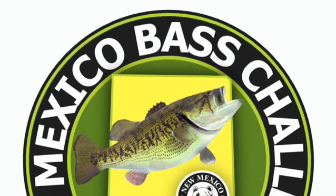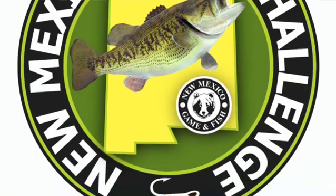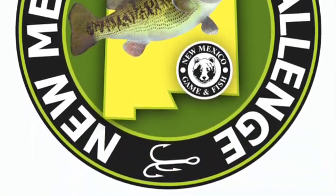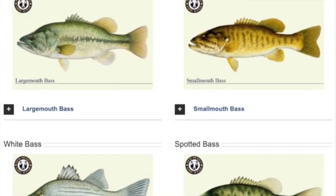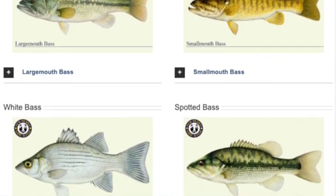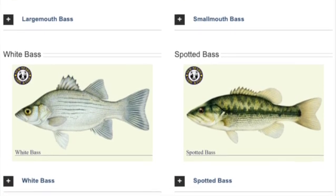I'm John Marsh, R3 Program Manager for the Department of Game and Fish. The department launched the Bass Challenge in 2020. This challenge requires resident and non-resident anglers to submit fish caught in the state of New Mexico. Only fish caught after September 16, 2020 can be submitted. This challenge requires four species of bass to be caught before completion. These four species can be fun to catch but hard to identify for a beginner. This video is being made so a beginner can properly identify the four species caught during the challenge.